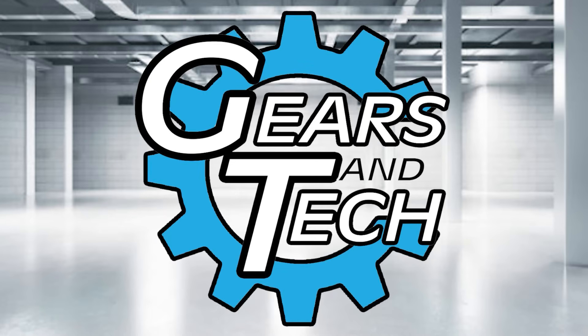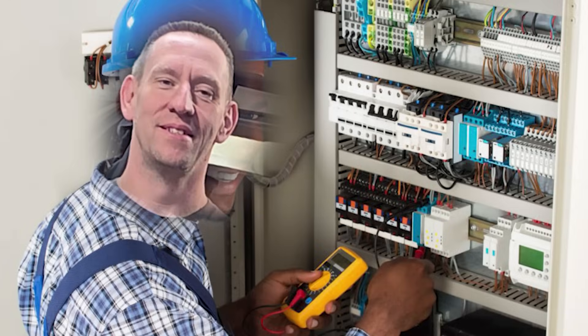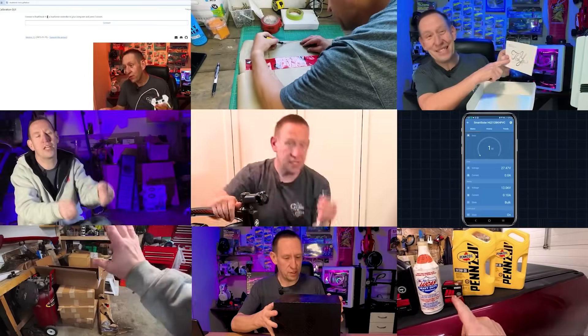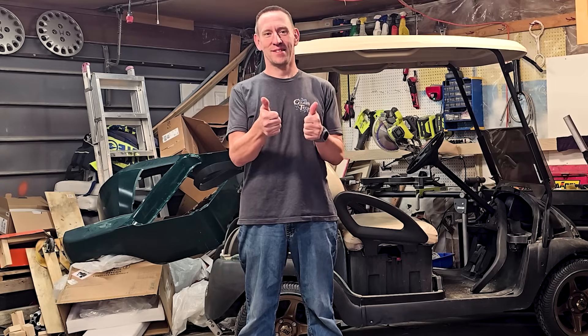For those of you new to the channel, I'm Anton, a power engineer, industrial mechanic, and a Red Seal electrician. We cover all kinds of products and topics in an approachable way for the average everyday person. I'm glad you found us. Hey, everyone, welcome back to Gears and Tech.